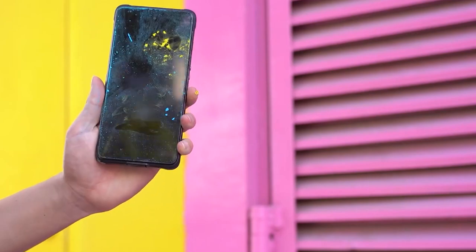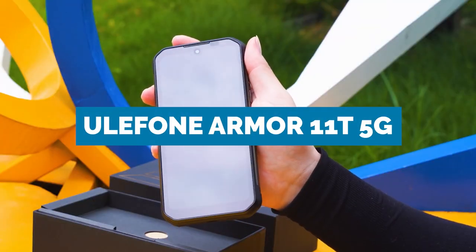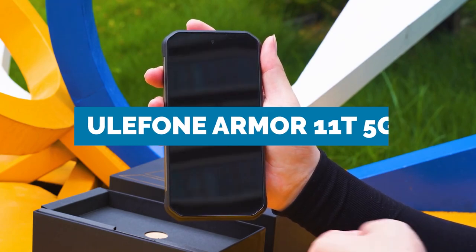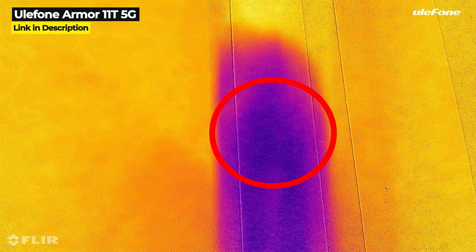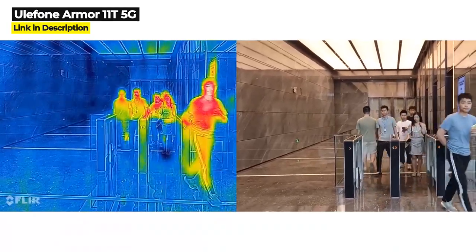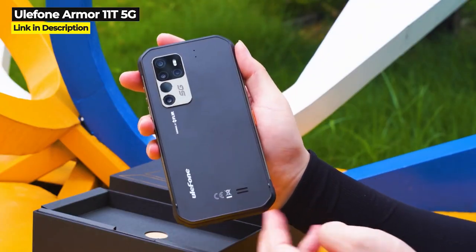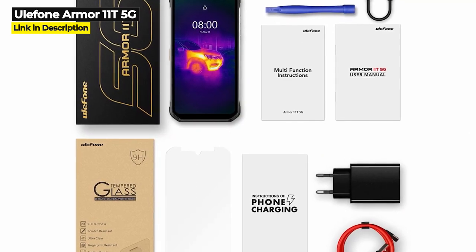Now let's get into this video. First, let's talk about the three best rugged phones that have both 5G and thermal imaging. First up is the Ulefone Armor 11T 5G. Thermal imaging cameras and 5G have quickly become a holy grail for rugged smartphone makers, and Ulefone is at the front lines with their 2021 release, the Armor 11T 5G.